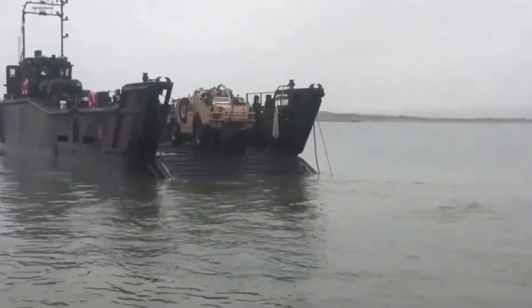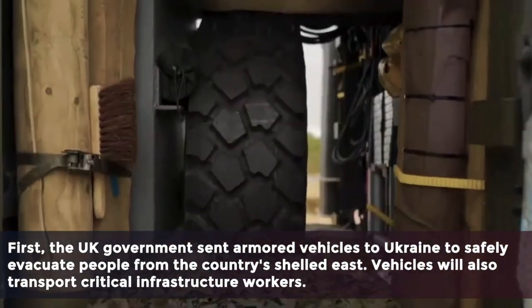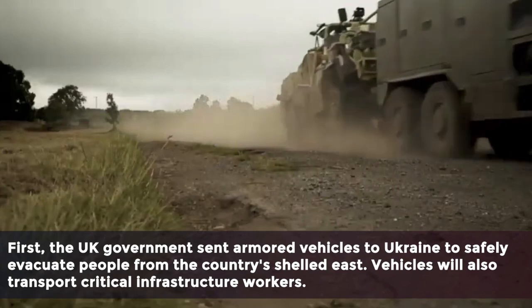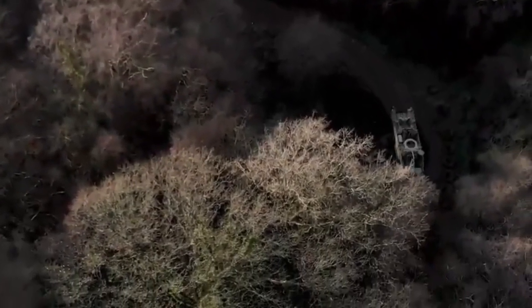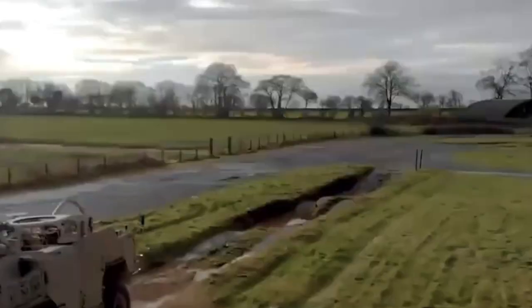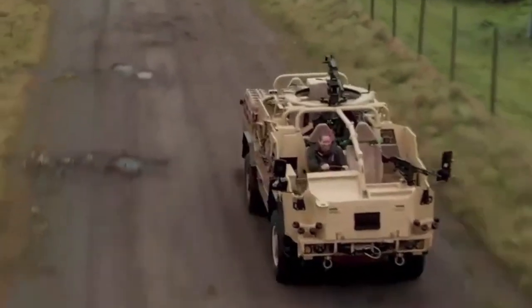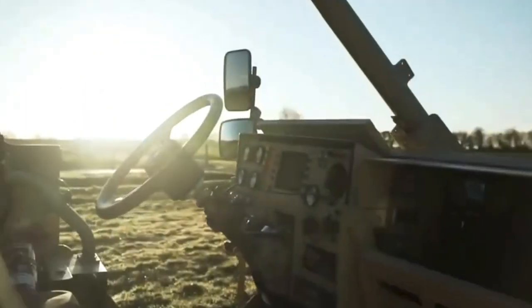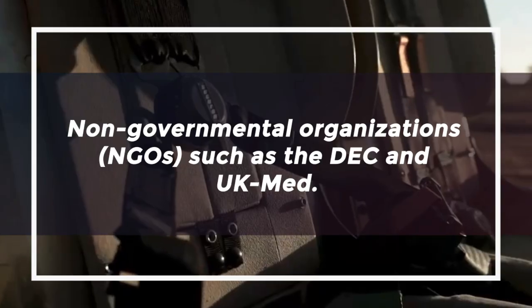The UK government sent armored vehicles to Ukraine to safely evacuate people from the country's shelled east and transport critical infrastructure workers. The highly specialized fleet was delivered in direct response to a request from the Ukrainian government. This package includes 220 million pounds for on-the-ground medical supplies and basic necessities, with the goal of saving lives and protecting vulnerable people, including assistance from the UN, the Red Cross, and non-governmental organizations such as the DEC and UK Med.